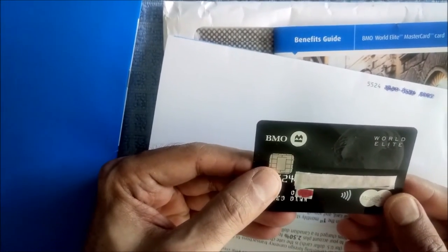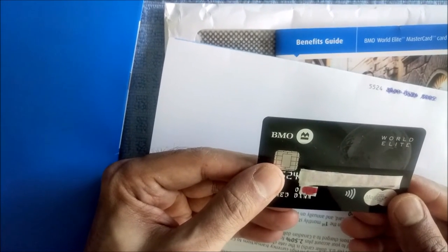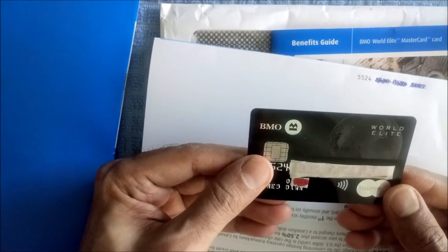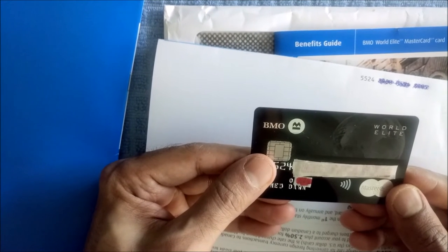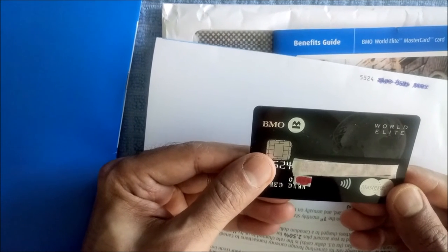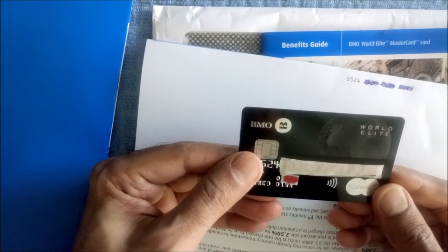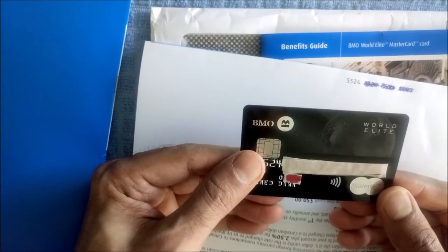Don't forget to view the full review of my BMO World Elite MasterCard. My review on YouTube and Adon Journal is one of the few reviews that's not sponsored by any credit cards and there's no affiliated link, so the opinions and the review are honest and unbiased. That's all for today. Thank you.